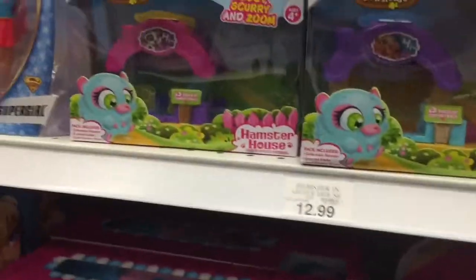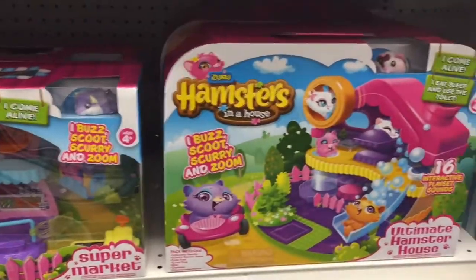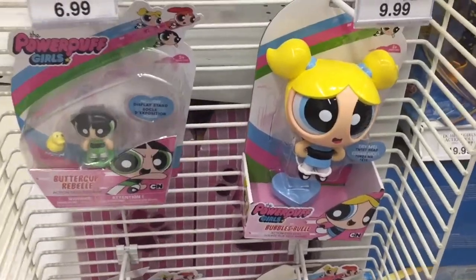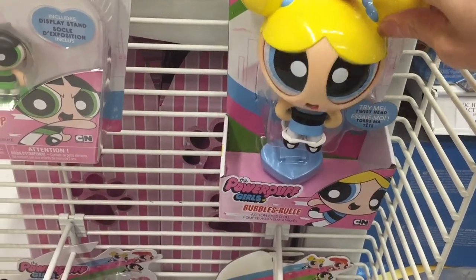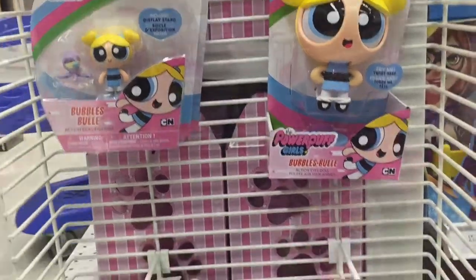These are cool, I've never seen these before! So cool, I really like these — look how tiny they are, super cute. Guys, look at this Powerpuff Girl — isn't she cute? There's Bubbles — they only have Bubbles here, but they're so cute.